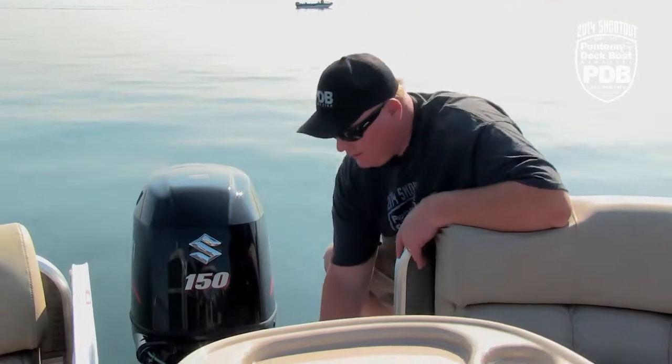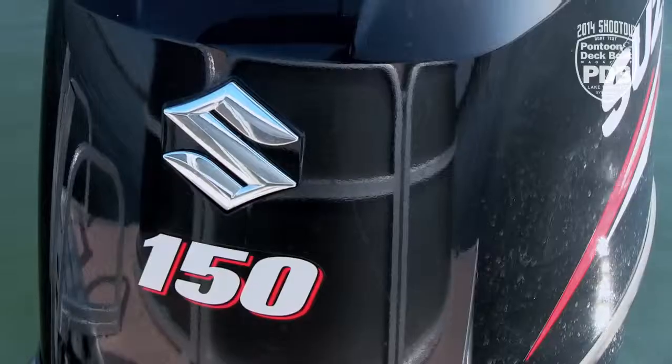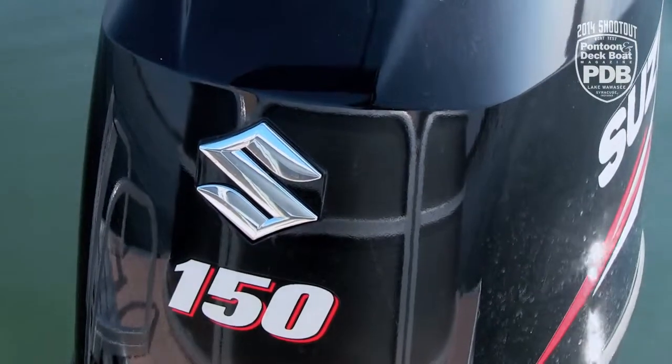Now the majority of the boat is carpeted, but we love that in the stern there's this great non-skid floor. It's perfect for getting on board, toweling off, and leaving all the water out here before you come inside. And this is where we found the Suzuki 150 that gives the boat plenty of get up and go.